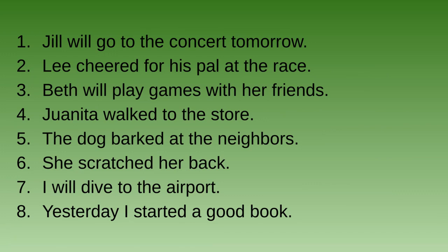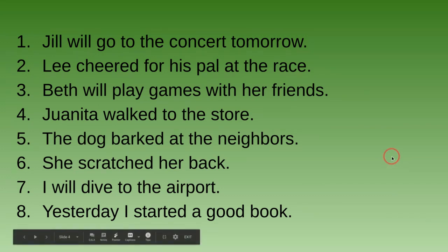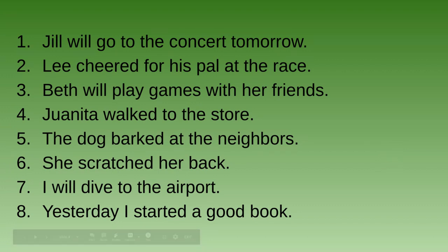Jill will go to the concert tomorrow. Is that one in the past, the present, or the future? Pause for a second.